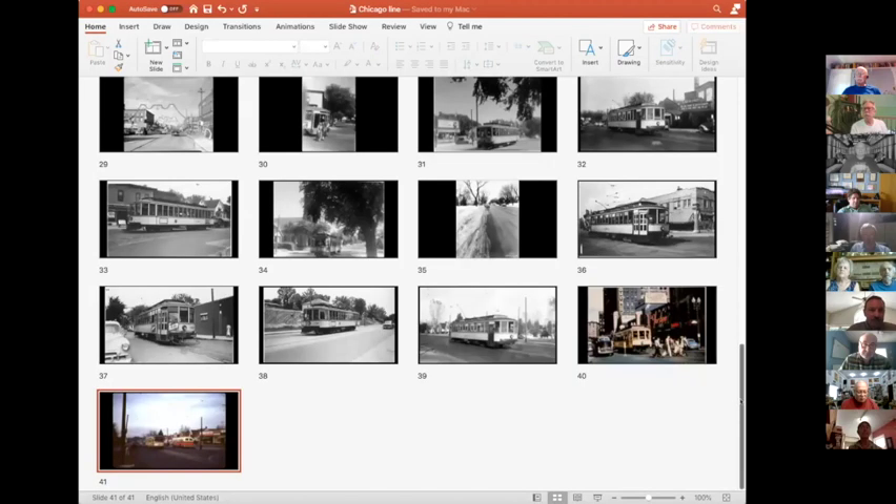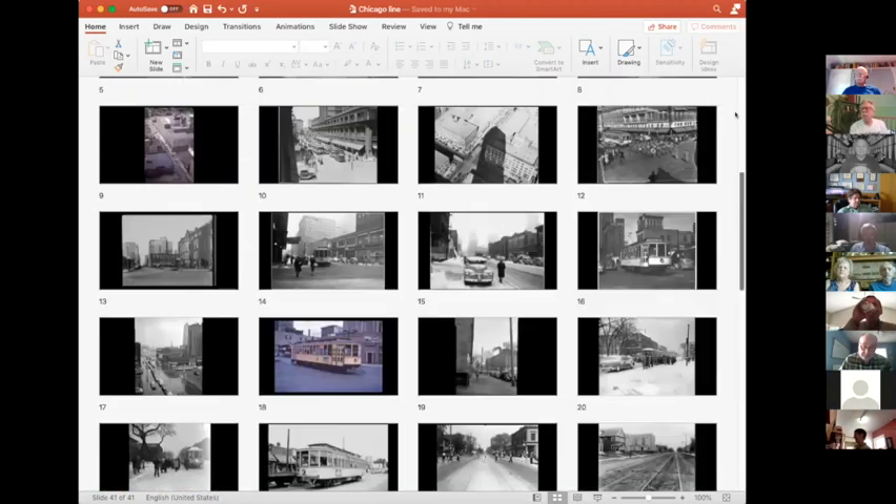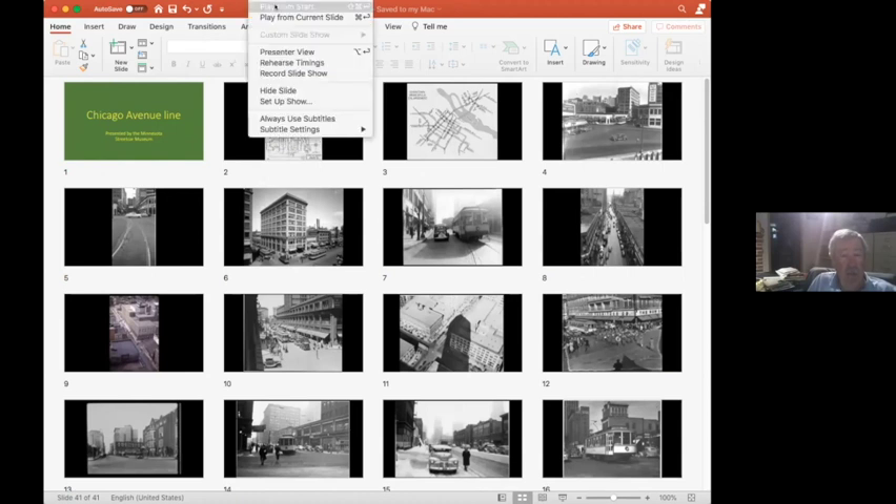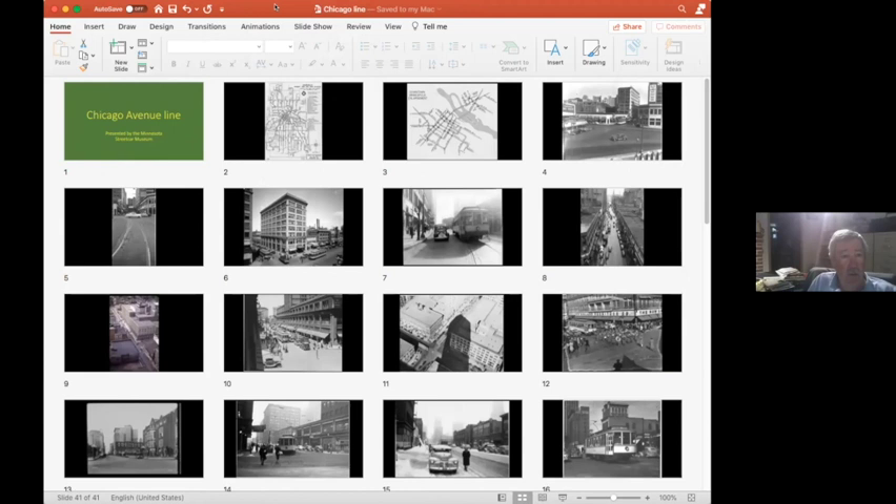This video, or rather this PowerPoint, is going to be on the Chicago Avenue line, which was certainly one of the heaviest in the system. It is currently the heaviest bus route in the natural transit system. It's just going to be just the Chicago Avenue portion of it, from downtown out to 54th. So here we go.